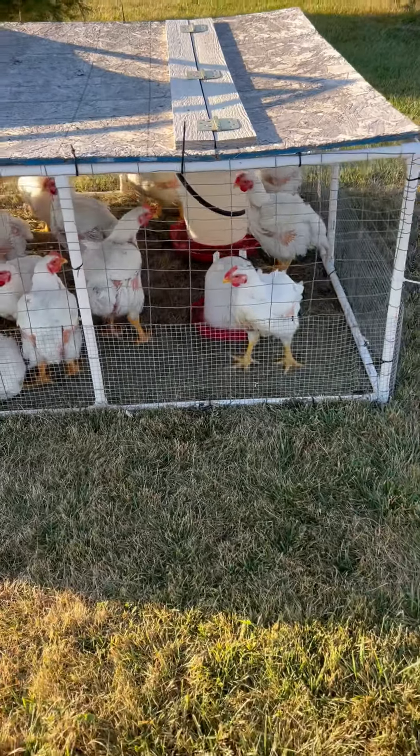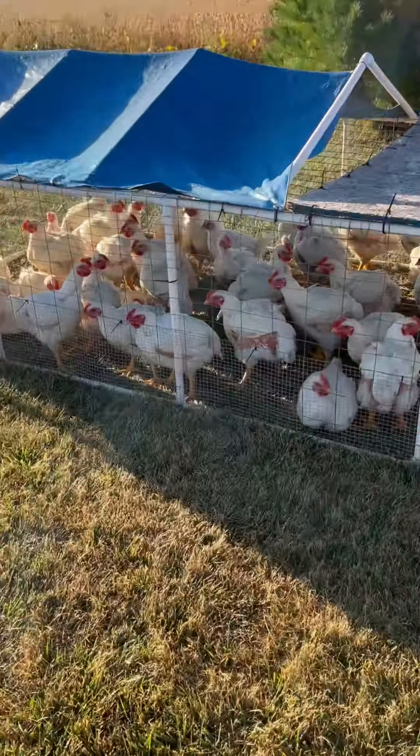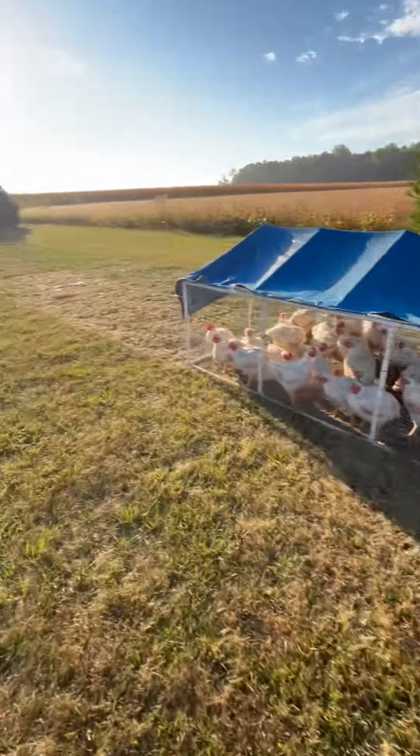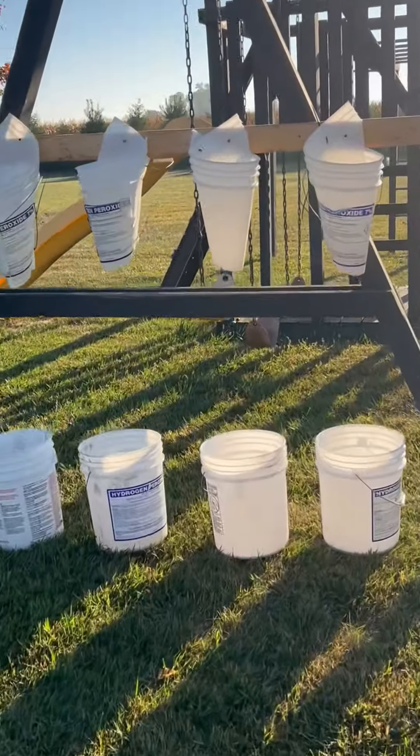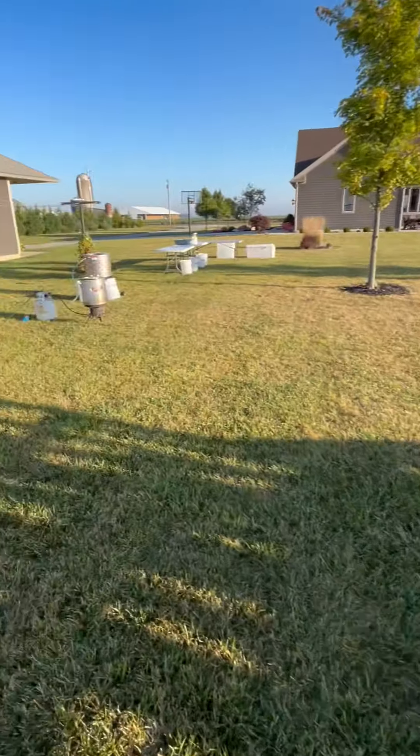Today's the day — it's chicken butchering time. At our first station we have our chickens, all ready to become dinner. Then we've got our kill station with our kill cones and some buckets to catch the blood.